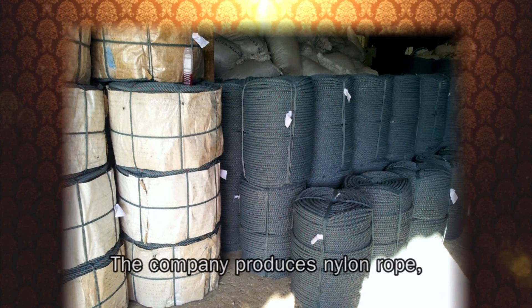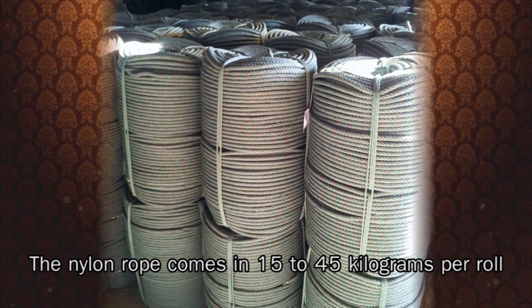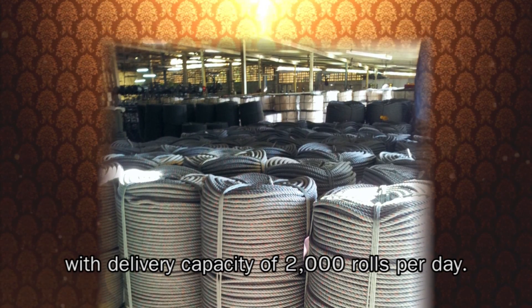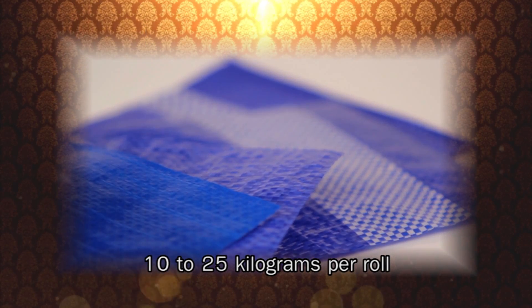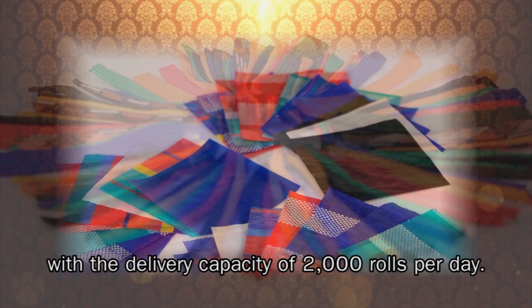The company produces nylon rope, PP rope, cord, and webbing. The nylon rope comes in 15 to 45 kilograms per roll with a delivery capacity of 2,000 rolls per day. The PP and PE plastic woven fabric comes in 10 to 25 kilograms per roll with a delivery capacity of 2,000 rolls per day.